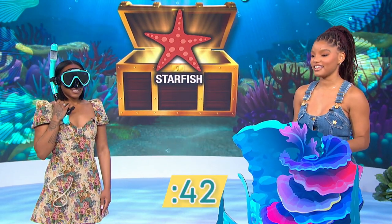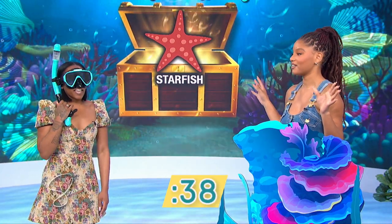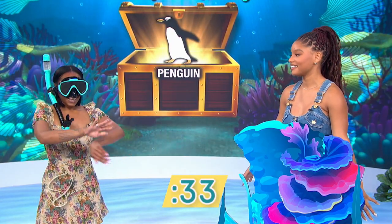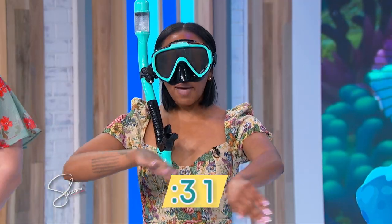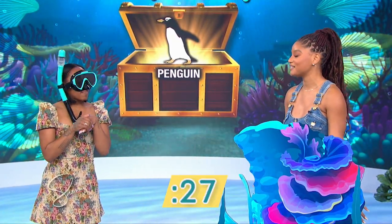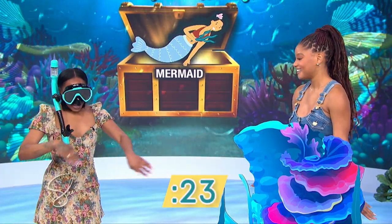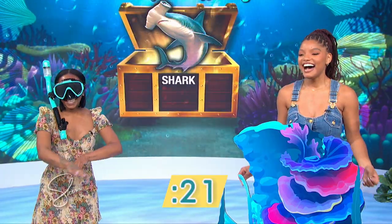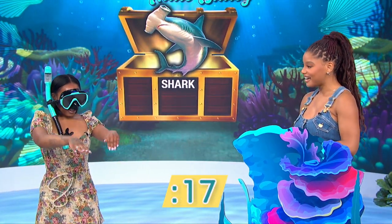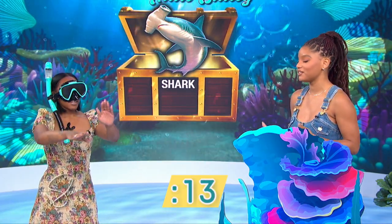Okay, this thing is amazing — it has suction things and it is... Starfish. Yes! This beautiful bird is black and white... A pigeon? It's black and white and it lives in very, very cold... Penguin. Yes! This one is me. A mermaid. This one is a really scary thing in the ocean and there are lots of movies made about it. Shark. Yes!